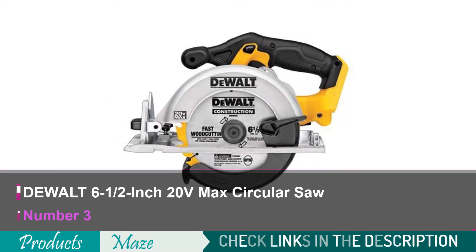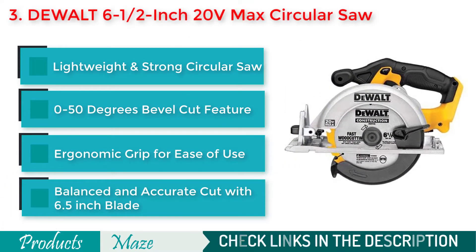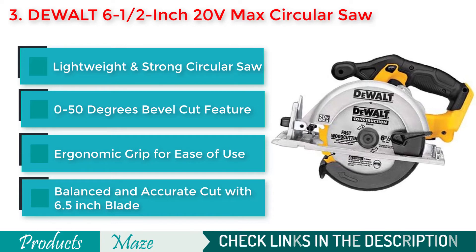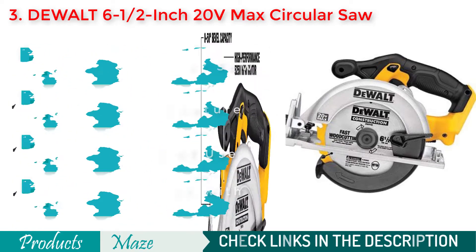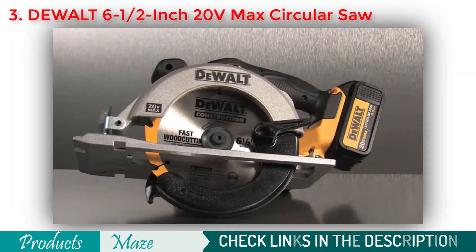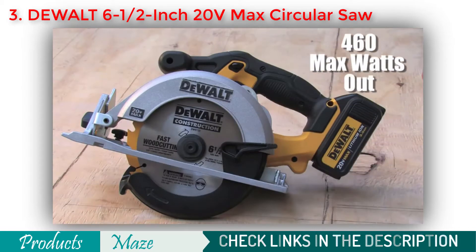Number 3 on our list is the DeWalt 6.5-inch 20V Max Circular Saw. Another great cordless circular saw that can make your job easier. With its strong and lightweight magnesium shoe, you'll get ultimate durability and accurate cuts every time. Because of its bevel capacity of up to 50 degrees, you can do some awesome work with this tool. With the ergonomic handle and slim body design, this is one of the most easy-to-operate circular saws money can buy right now.